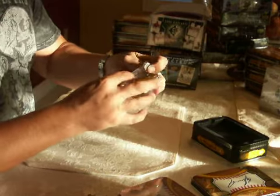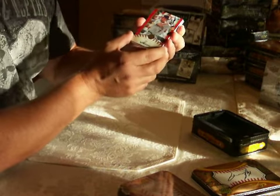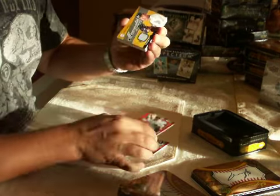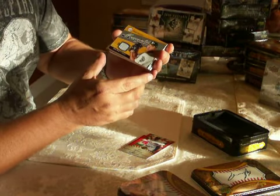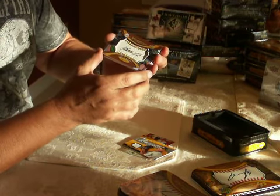This is a box by Upper Deck. You're familiar with this product — you've seen a lot of these. Joe Mauer base, Mike Lowell base. It's going to be a Sweet Swatch — Houston Street, the Athletics. Gold, Adam Lind, the Blue Jays.